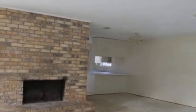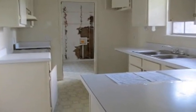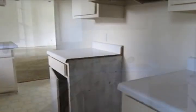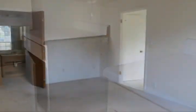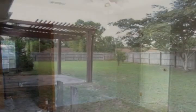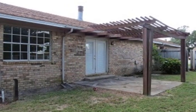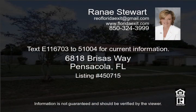The two-car side load garage off the back of the home. You will find the patio that overlooks a privacy fence backyard. Roll up your sleeves and make this one shine! Text E116703 to 51004 for current information.